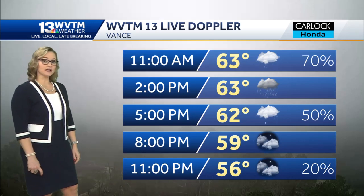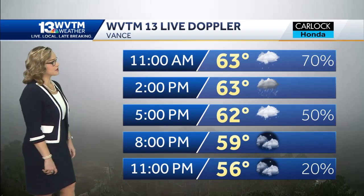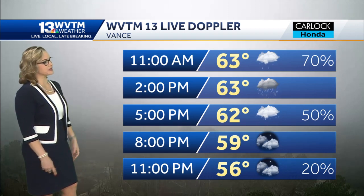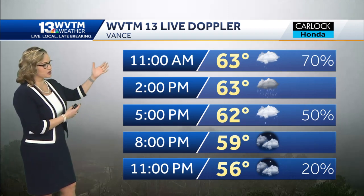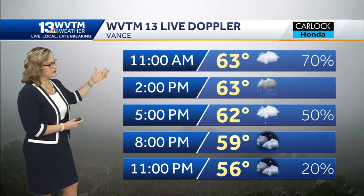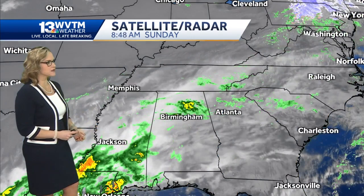Right now some rain, no lightning and not hearing any thunder either. Right now we do see very limited visibility in Vance, but that's not where most of the rain is right now. Rain chances will increase to about 70% by 11 a.m. Temperatures stay in the 60s all day long.